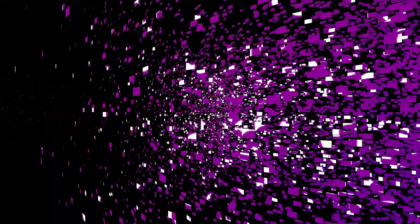Thank you so much — we appreciate your insights. Please start a conversation today with your counselor or your English teacher about your advanced English class options here at CHS. Go Falcons!